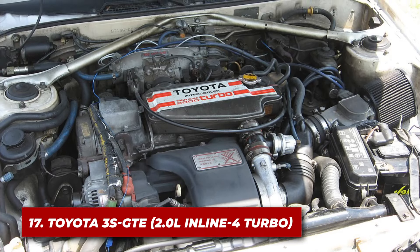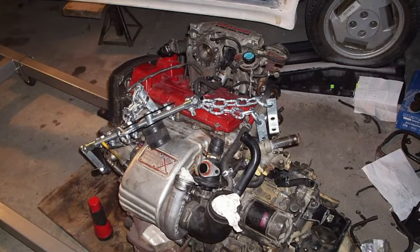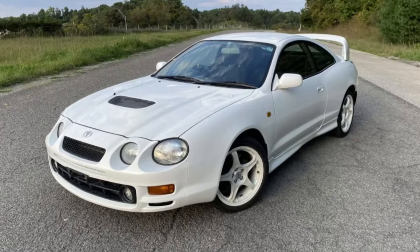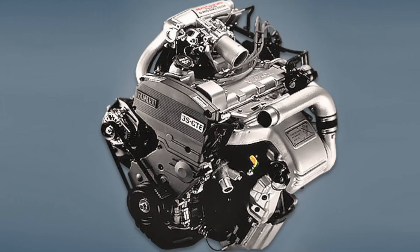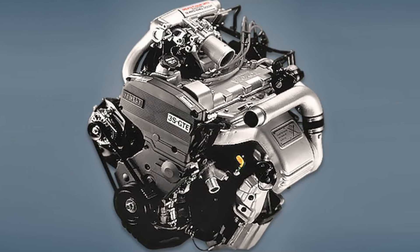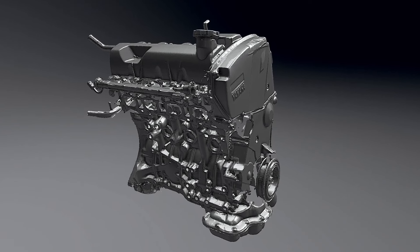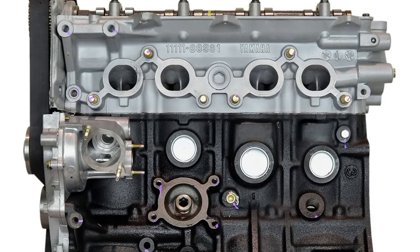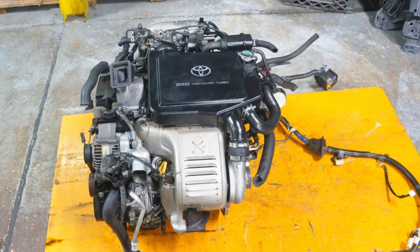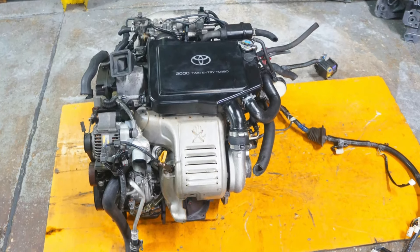Number 17: the Toyota 3SGTE. The Toyota 3SGTE is a 2-liter turbocharged four-cylinder that powered cars like the Celica GT4 and MR2 Turbo. It's a prime example of Toyota's ability to build engines that are both powerful and reliable. It features a cast iron block for durability, paired with an aluminum head for better heat dissipation. The engine also uses an air-to-air intercooler and an advanced, for its time, electronic boost control system.